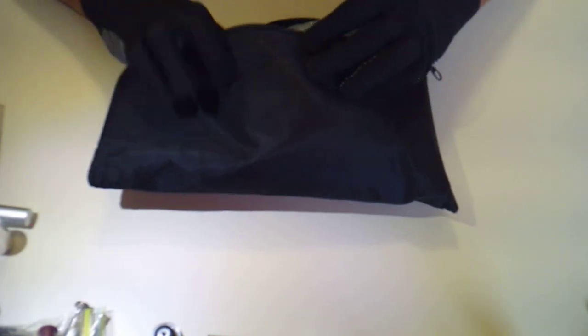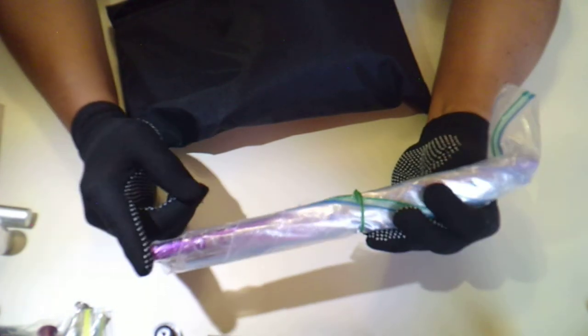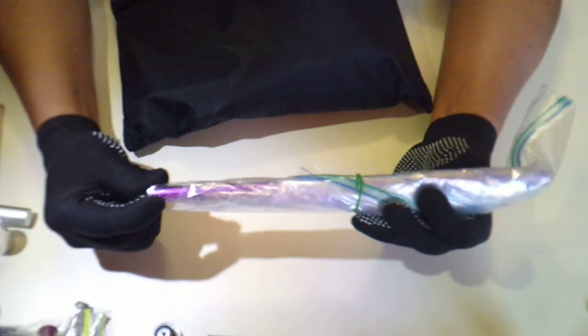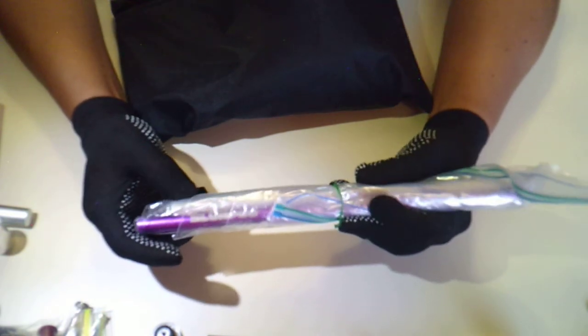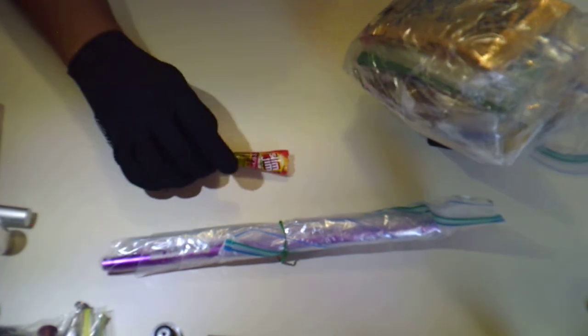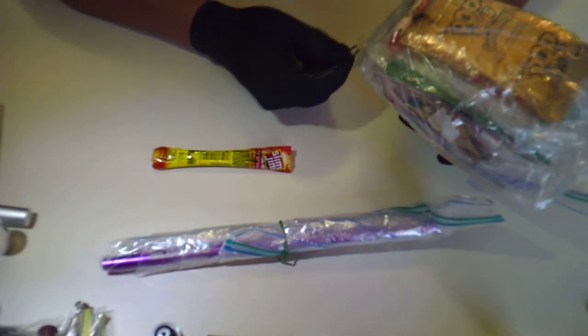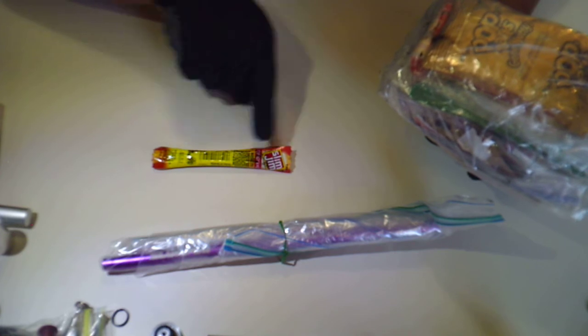Sometimes you have to do what you have to do. Here I have one of those slurpee straws — remember those aluminum straws? There are two smaller straws that contain a pair of metallic chopsticks. I also have some different types of items, including some beef jerky.